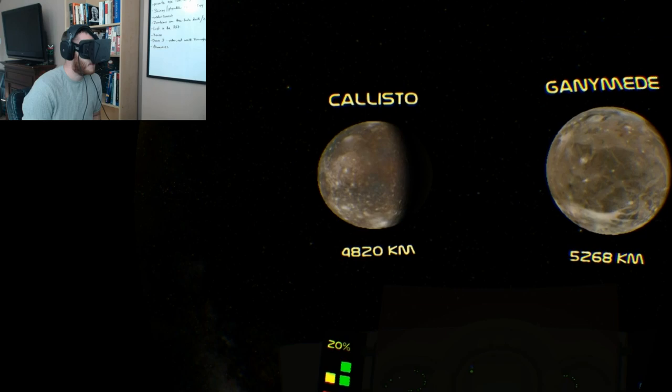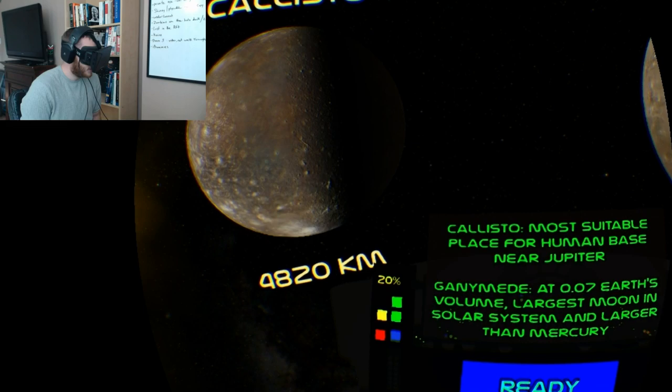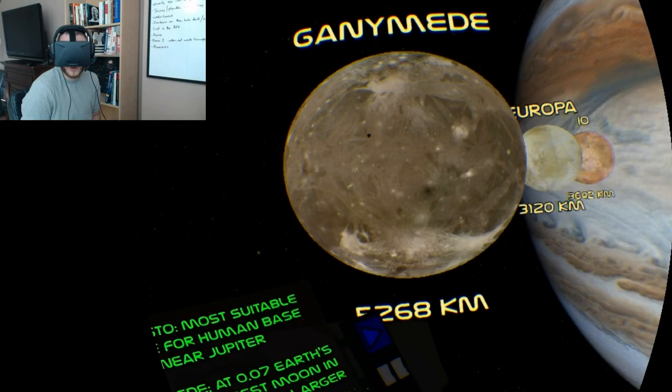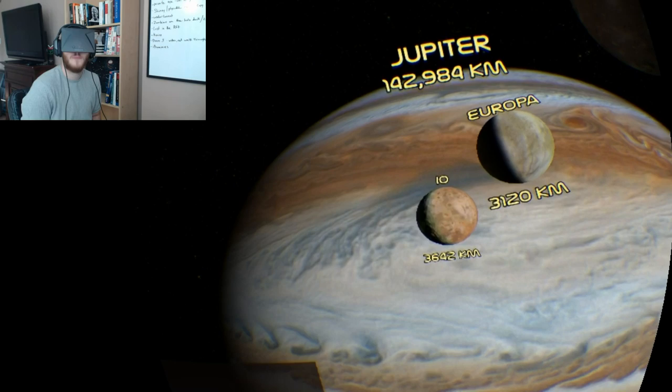We've got four of the moons here. The first one looks like it's the most suitable place for a human base near Jupiter — it's 4,820 kilometers across, so it's similar to our Moon, I suppose.